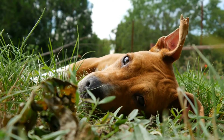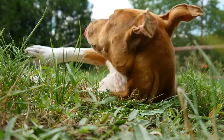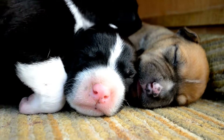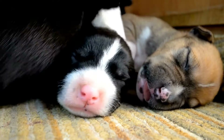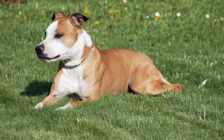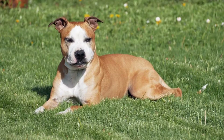4. Puzzle Toys. Puzzle toys are a great way to keep your pet entertained and mentally stimulated. These toys come in different shapes and sizes and require your pet to figure out how to get a treat or toy out of them. You can find puzzle toys at your local pet store or make your own using items like cardboard boxes or plastic bottles.